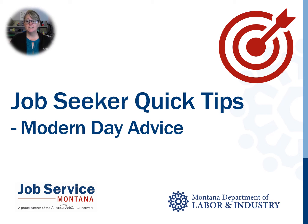Welcome to JobSeeker Quick Tips, a five-minute video covering four key areas, brought to you by the Department of Labor and Industry and Job Service Montana. This training will cover cutting-edge advice for the modern-day job hunt. I'm Karen. Let's begin with job search tips.